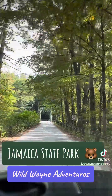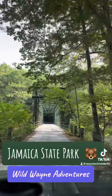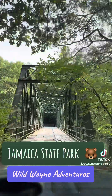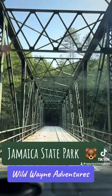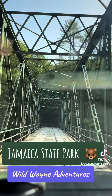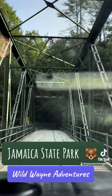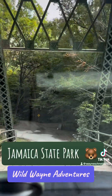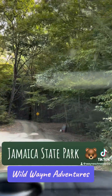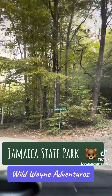We're going to do a quick drive-through of Jamaica State Park. We're crossing the old bridge, driving over the West River. This is where some of the gold might be, and where they had the whitewater event last weekend. Jamaica State Park was packed with people from Massachusetts, Pennsylvania, and New York.